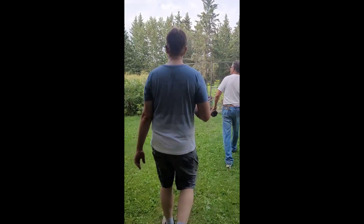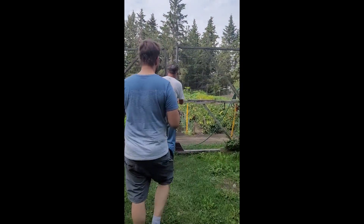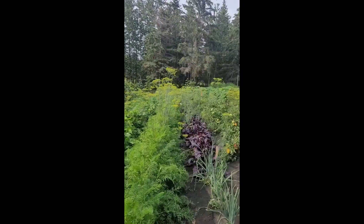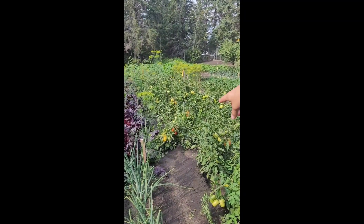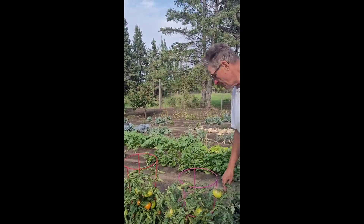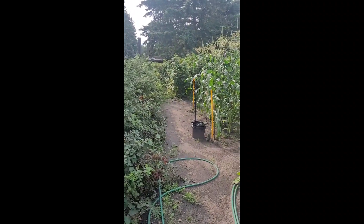Oh, wow. Oh, beautiful. What do you think? That's awesome. Oh, those tomatoes are going to be really good. Oh my goodness, they're busting now because it's raining. See that? Wow. Oh, the corn — when does it harvest?